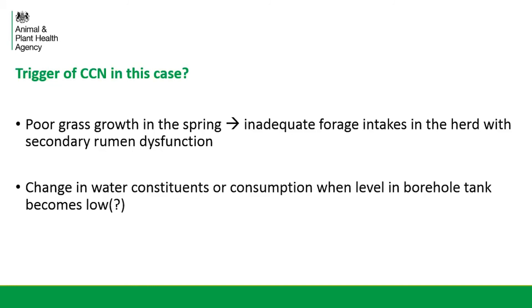It was also considered possible that there was a change in the water constituents or even consumption when the level in the borehole tank was becoming low. With both of these factors, there was no definitive way of proving either, as is often the case with CCN — you can't definitively tell why it's occurred. Management is therefore based on what's most likely to have triggered it.